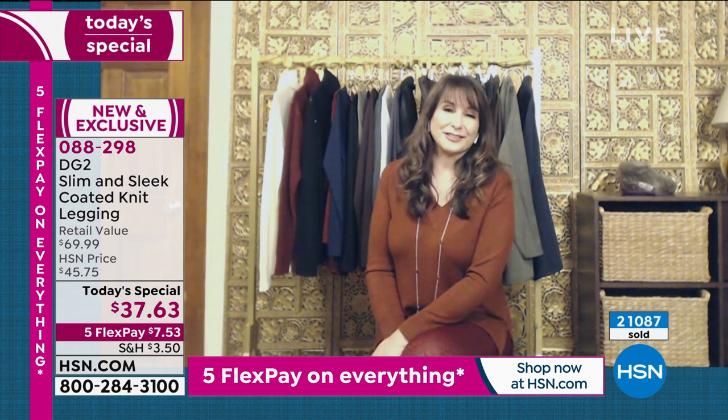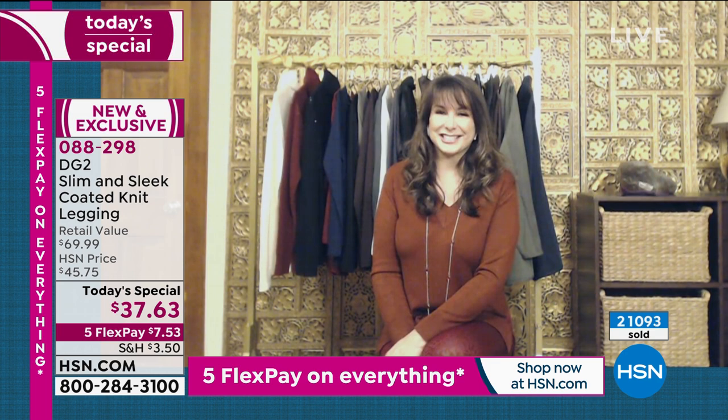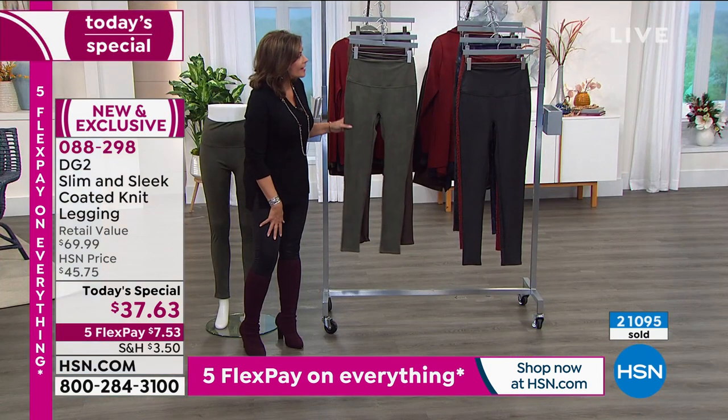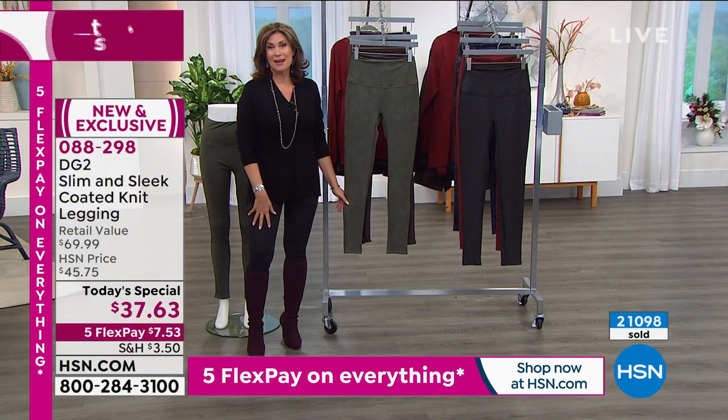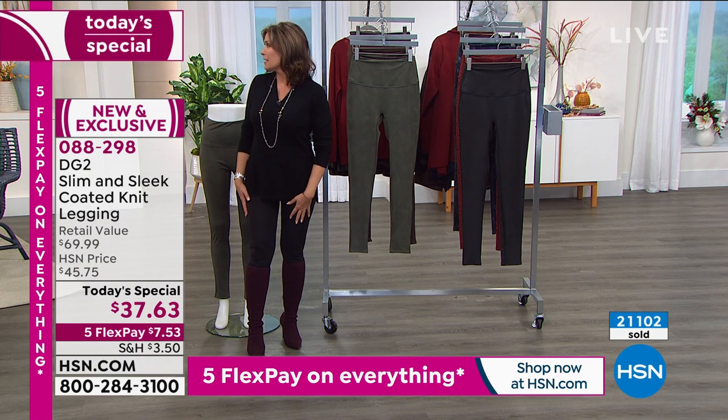Thank you for grabbing those extra couple of pairs this season too. I'm definitely getting the olive, and I think I'm going to go with the gray camo. I love that. Never seen it, right? Does it look so great? I said I want the gray camo. Then we have to coordinate, because it wouldn't be the first time we show up in the same outfit.